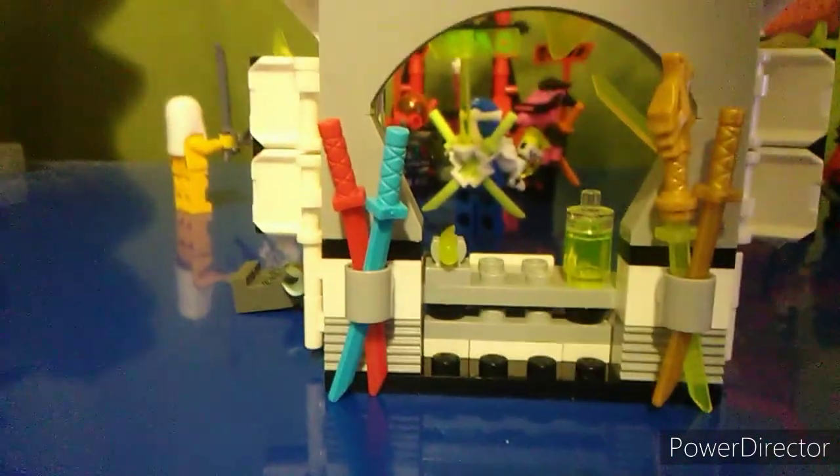I especially like this little piece here with the sword. I'm sorry if I don't know what all these pieces are called — I haven't been up to date with LEGO, especially Ninjago, in a while. I've just been recently getting back into LEGO. You know how most people say they have that LEGO dark age? That's kind of what I've been going through, but I'm definitely getting back into it now.